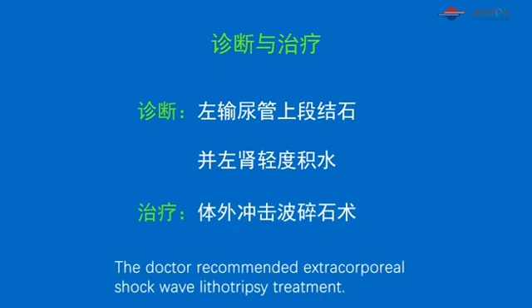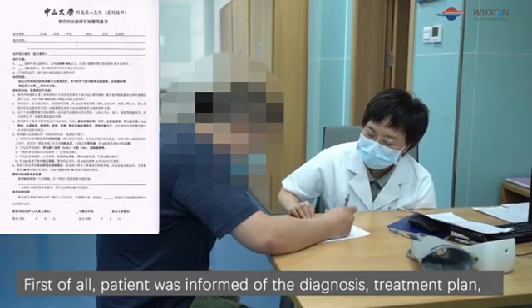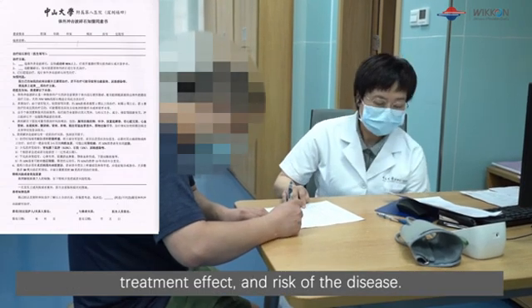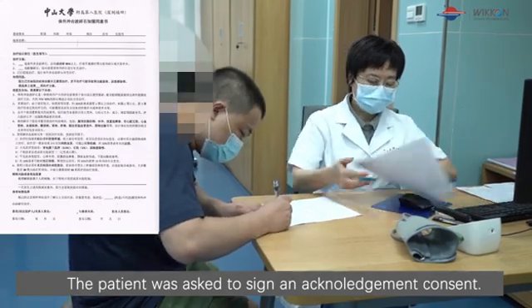The doctor recommended extracorporeal shockwave lithotripsy treatment. First of all, the patient was informed of the diagnosis, treatment plan, treatment effect, and risks of the disease. The patient was asked to sign an acknowledgment consent form.